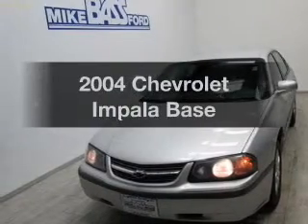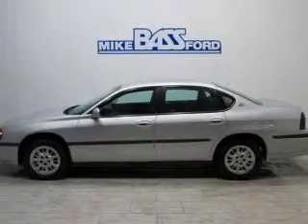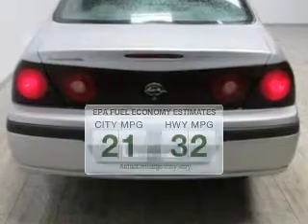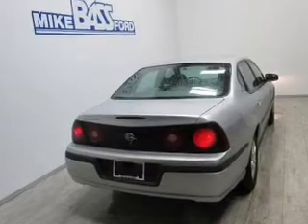Imagine yourself in this 2004 Chevrolet Impala. This is the set of wheels you've been looking for. Better gas mileage means better long-term driving, and this ride delivers with a great low fuel consumption rate. The powertrain includes front-wheel drive with a reliable six-cylinder engine that responds smoothly to its automatic transmission.